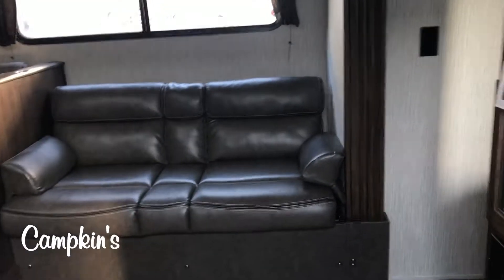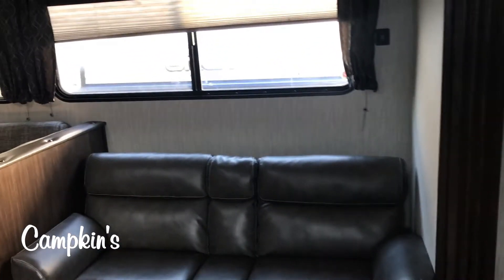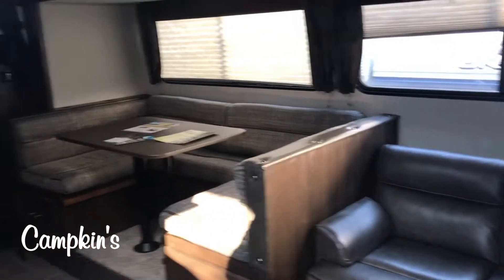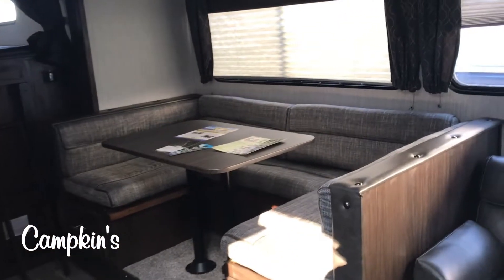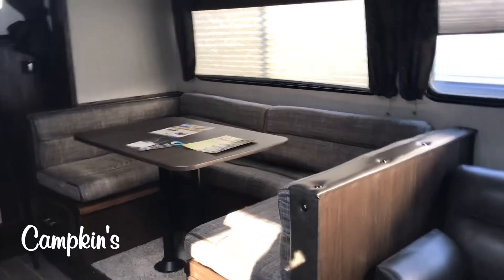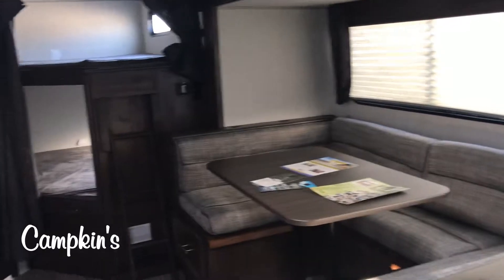As we head inside here, you see you've got the couch which will fold down into a bed if you need that. And then you've got this massive U-shaped dinette — easily six adults can sit around it — and it will also convert into a great bed for adults, with great storage in those full extension drawers underneath.